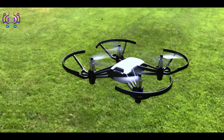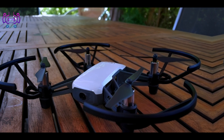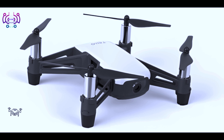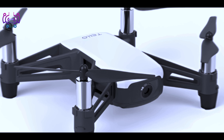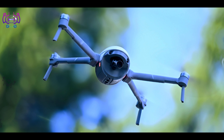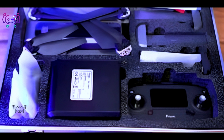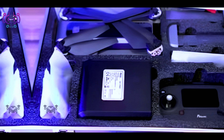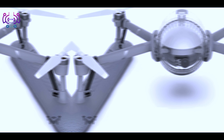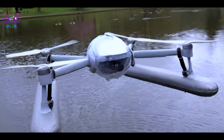Number five: DJI Mini 2. A compact, lightweight drone weighing less than 250 grams. Offers 4K video recording and 12-megapixel photos, with a maximum flight time of up to 31 minutes. Features intelligent flight modes and QuickShot for creative aerial shots.